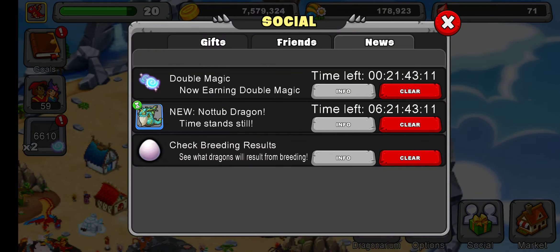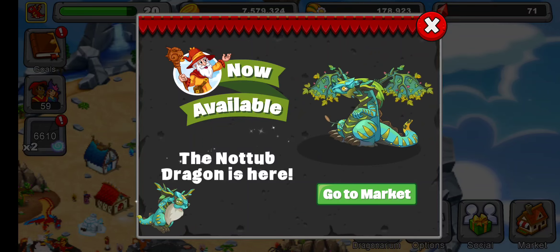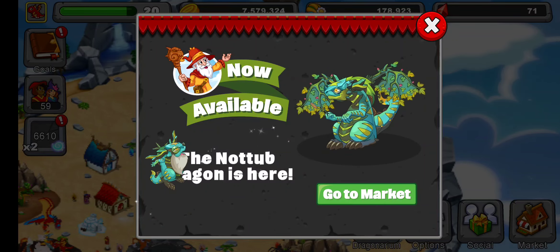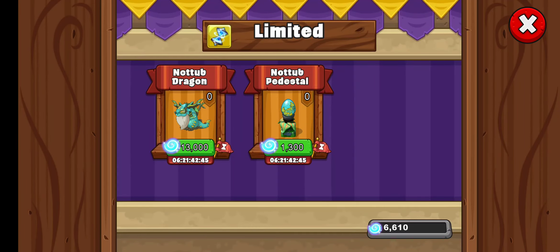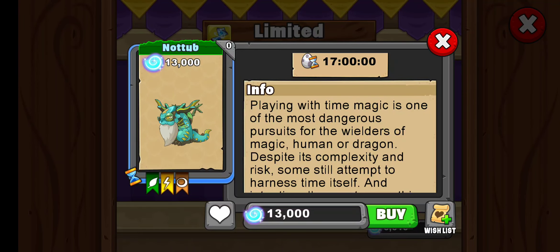I want to go down here to social, go over to my news. Check this out — first of all, we have a new dragon: the Knot Tub Dragon. That is just wonky looking. Let's go check this out real quick, see if there is a description. It looks like an elderly swamp dragon or something. Playing with time magic is one of the most dangerous pursuits for wielders of magic, human or dragon, despite its complexity.